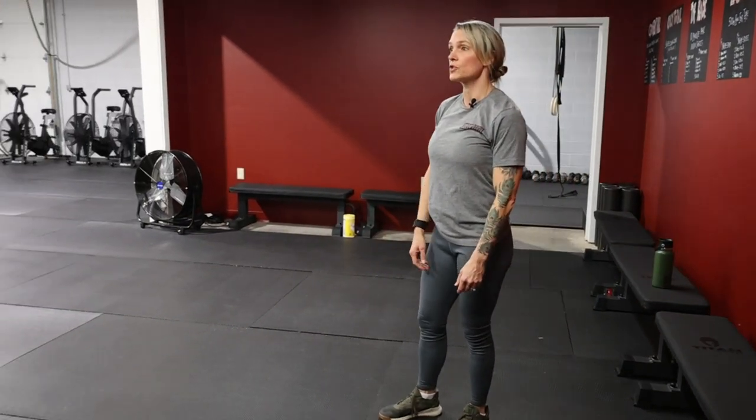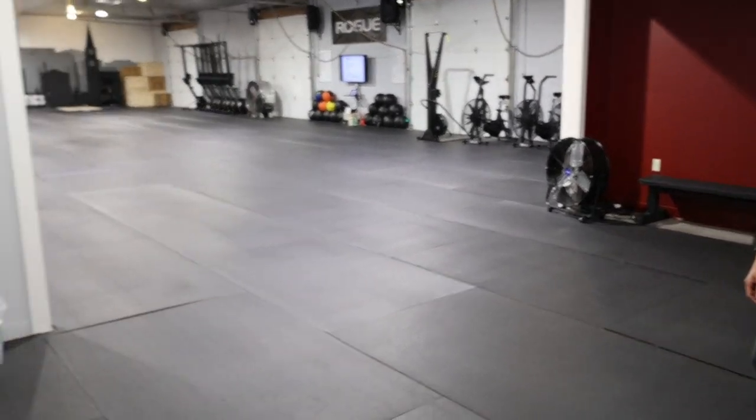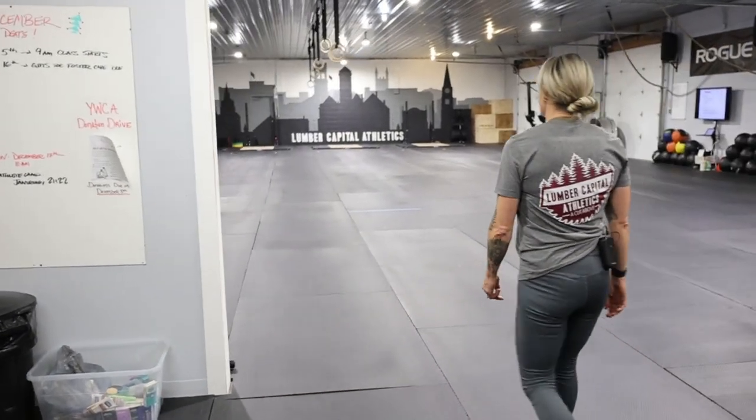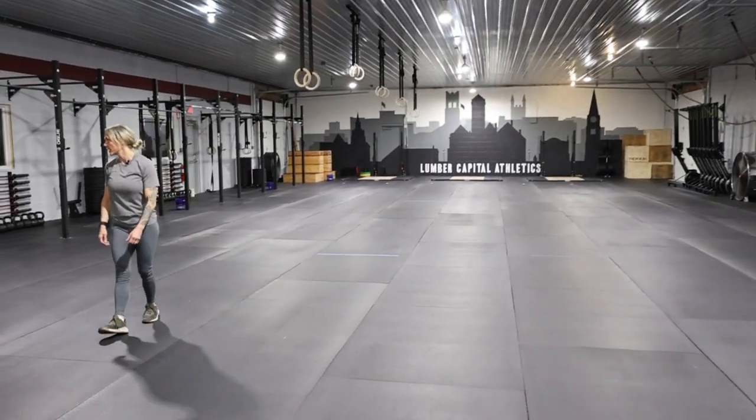There's a little area where we have what's going on in the gym — latest events, anything upcoming that people need to know about. And then this is our main gym area as you come through the big doorway here.